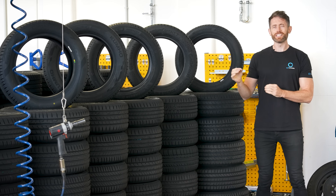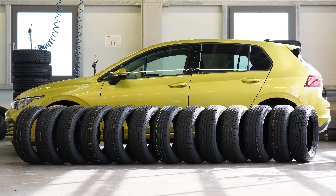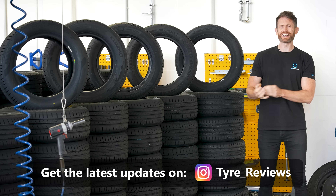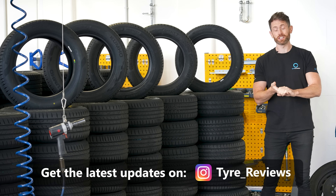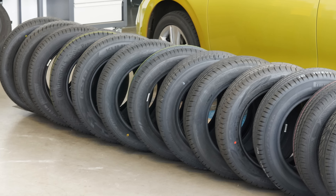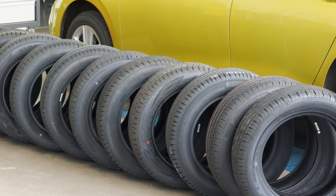In this video I'll be testing 13 of the most popular premium touring tires on the market to find out exactly which is best for you. We've got a lot of tires on test including the latest and greatest from brands like Bridgestone, Continental, Goodyear, Michelin, Hankook, Toyo, Vredestein and more. I'm going to try and keep this as condensed as possible, but first I just want to explain what a premium touring tire is.